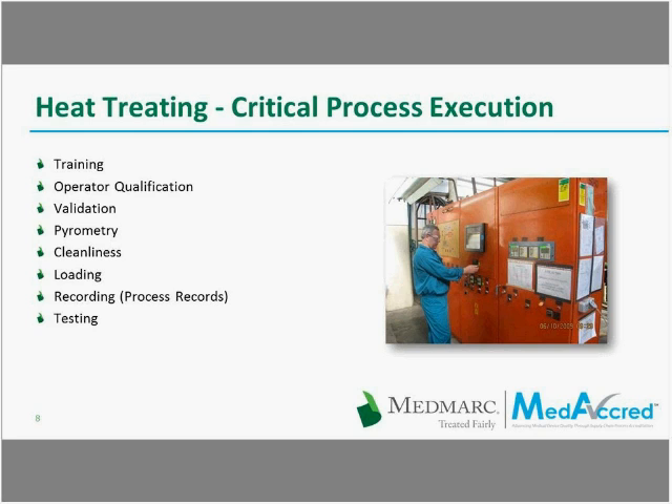Following up on Marcel's discussion of the critical process parameters, when the product arrives at the heat treater, not only does he have to meet all the previously mentioned requirements, but he has to have an environment in which he can conduct reliable, consistent heat treating. To that end, the heat treat processor has to provide appropriate training for personnel, assure that only qualified operators manipulate and handle the work for which they are approved, and assure that the equipment being used is appropriately validated — predominantly involving pyrometric work such as control of thermocouples used to measure temperature.